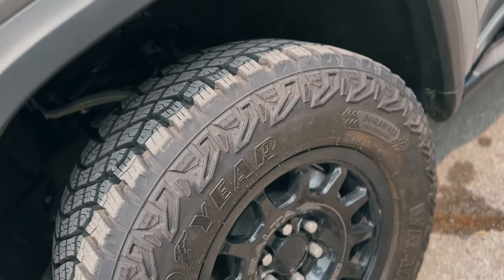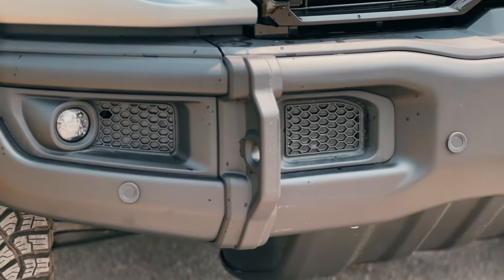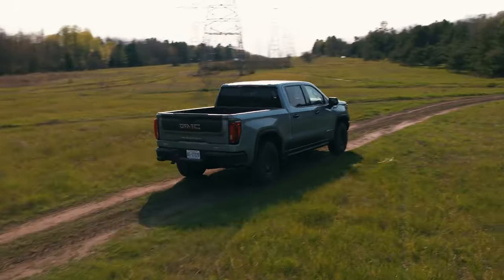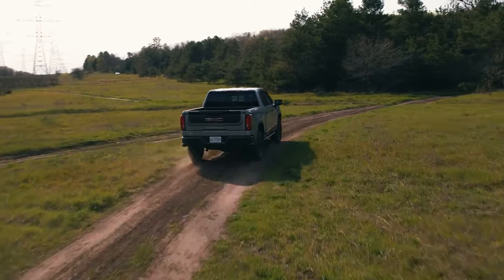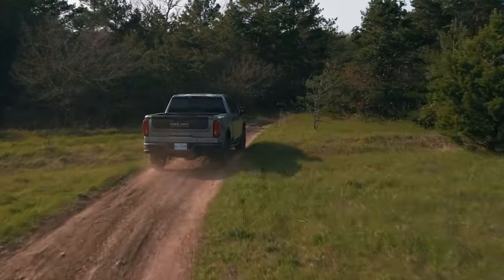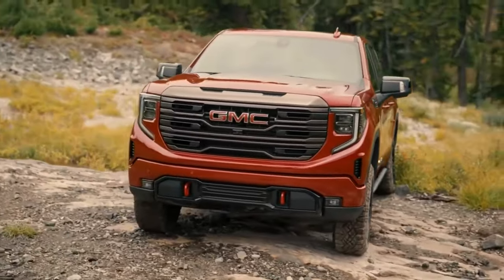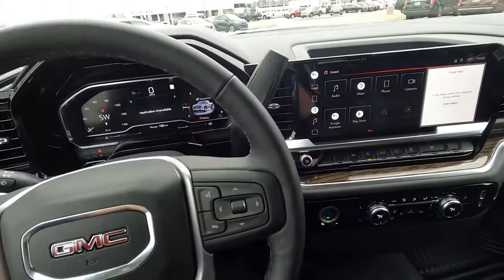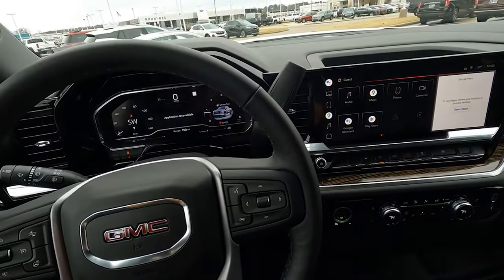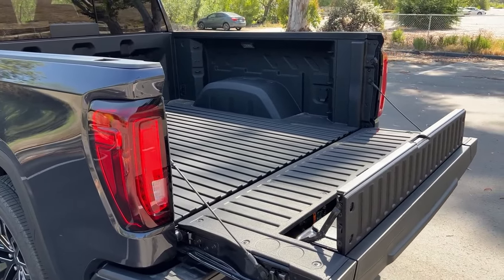All-terrain tires, recovery hooks, and skid plates are all standard. For extreme situations, you'll need the AT4X model, which comes with unique adaptive dampers and electronic front and rear locking differentials. Both versions are also equipped with premium features inside the cockpit, such as leather seats with cooling, a heated steering wheel, sunroof, Super Cruise system, and Bose audio. For more convenient towing, you also get a bed liner and a bed camera.